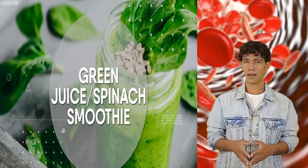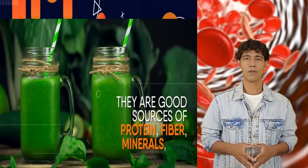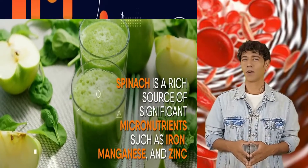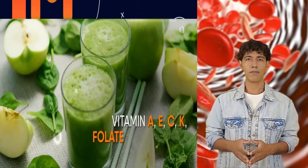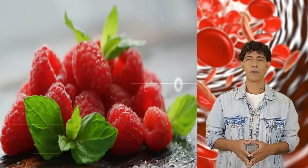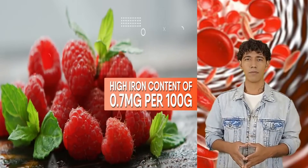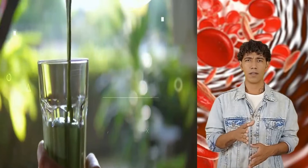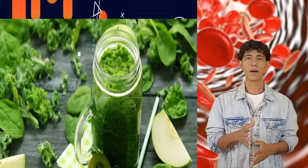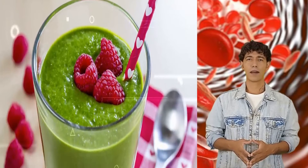Green juice or spinach smoothie — drinks containing green veggies are always brimming with nutrients: protein, fiber, minerals, and more. Spinach is a rich source of iron, manganese, zinc, vitamins A, E, C, and K, folate, thiamine (B1), pyridoxine (B6), and riboflavin (B2). Raspberries, with their high iron content of 0.7 mg per 100 g, are a perfect addition. You can also add cashew butter for a creamy texture. This drink benefits hemoglobin levels and is also known to help with diabetes, cardiovascular problems, and other chronic disorders.